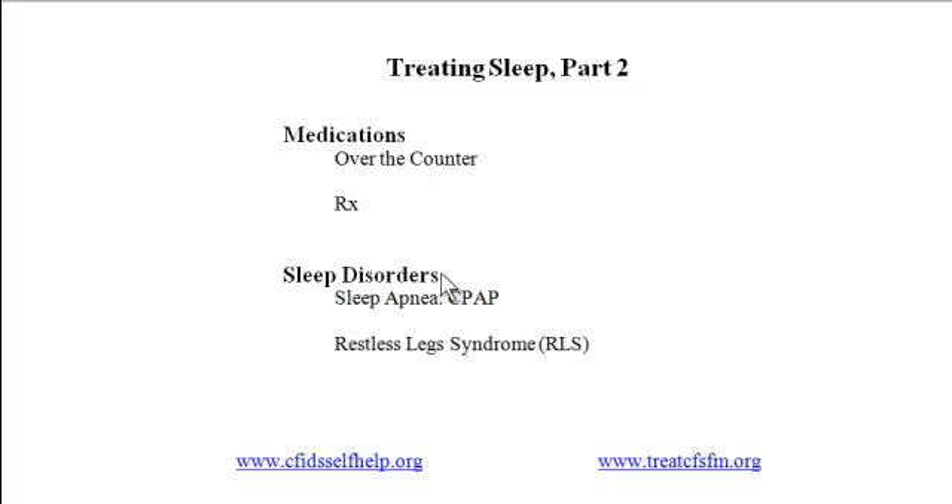The second category of sleep treatments is sleep disorders. They are very common in people with CFS and fibro, affecting a majority of people with the two conditions. Dr. Lapp believes perhaps as many as 80% of people with CFS and fibro have sleep disorders, and treating them can have a dramatic effect on symptoms. If your sleep doesn't improve despite better sleep hygiene and the use of medications, consider asking your doctor for a referral to a sleep specialist.